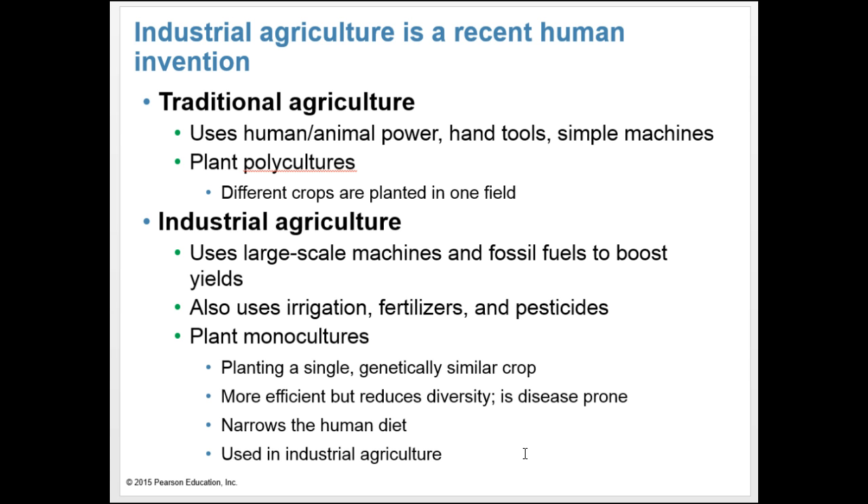Plant monocultures also narrow our human diet. Globally, 90% of the food we consume now comes from just 15 crop species and only 8 livestock species — a drastic reduction in diversity. For example, only 30% of the corn varieties that grew in Mexico as recently as the 1930s still exist today. In the U.S., the varieties of some fruits and vegetables cultivated by farmers have decreased by 90% in less than half a century.